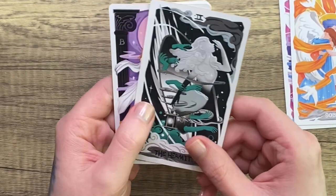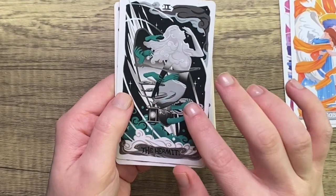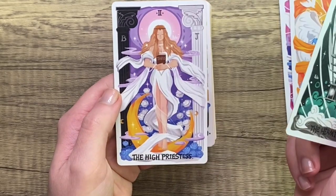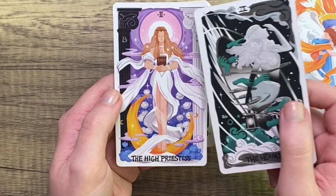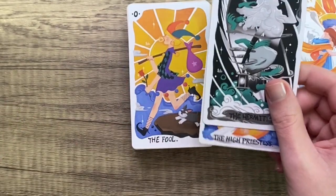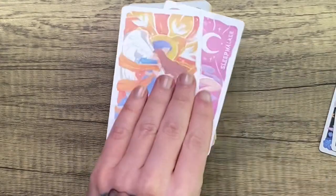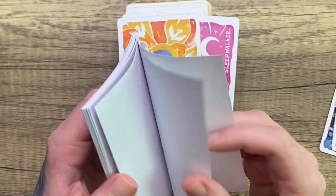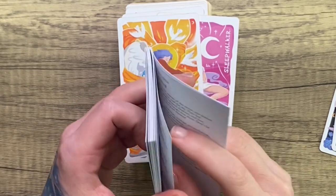It also comes with two alternate cards for the Hermit — this is I think the standard card for the Hermit, I already switched it out — and then also an alternate for the High Priestess, which is a bit more traditional and beautiful. These are both really cool. I just preferred the other ones that came with the deck. So before we jump into the main deck, let's see what the little white book has to say about these two special cards.